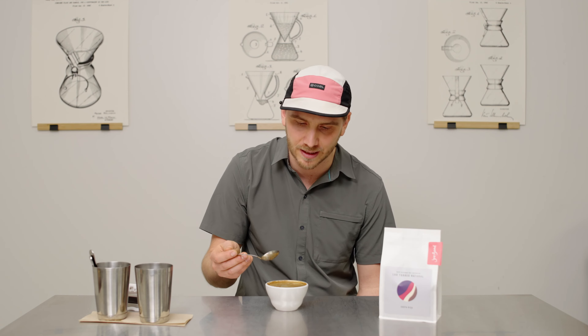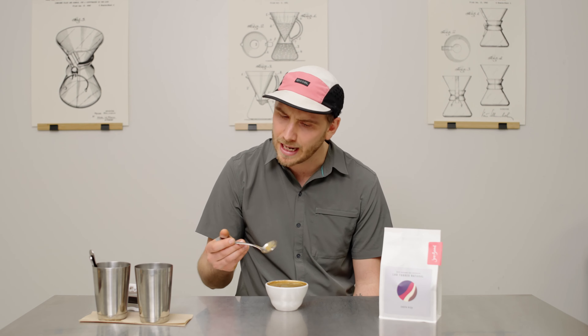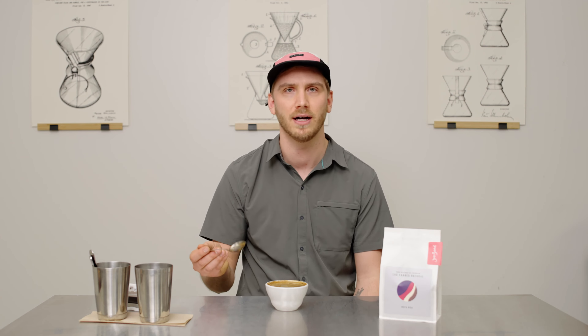Huge, huge fruit. That ripe fig, dates, a strong vanilla characteristic in here. I get a lot of like a sweet black cherry smell as well. And again, that sweet chocolate being a very, very dominant smell in this coffee as well.